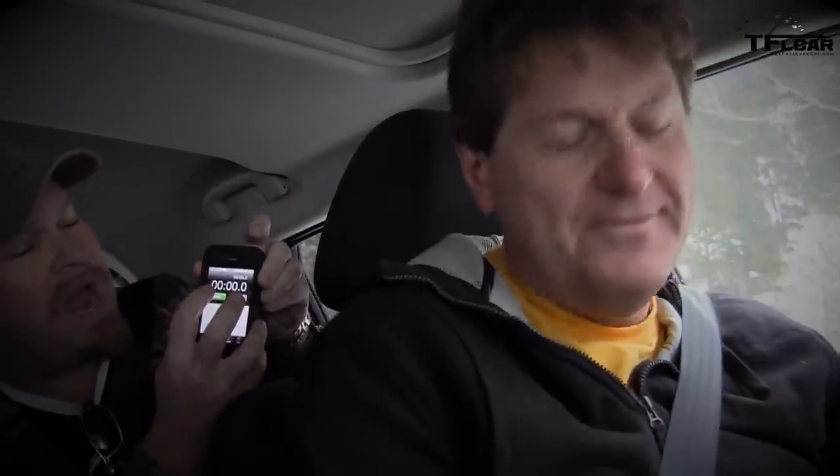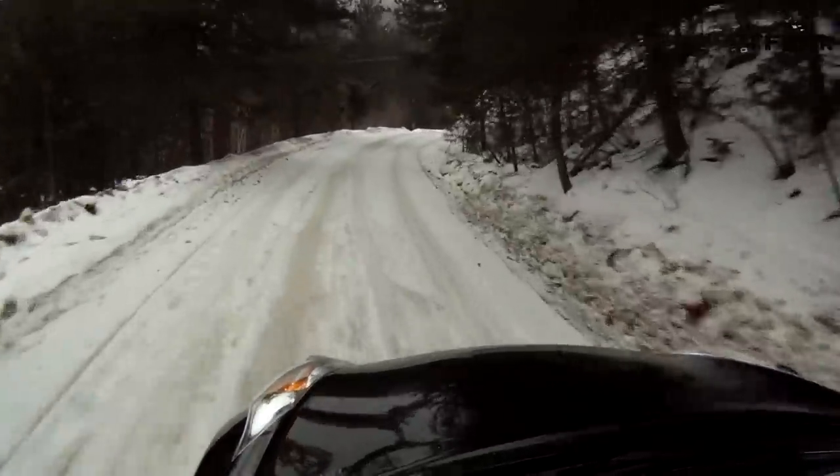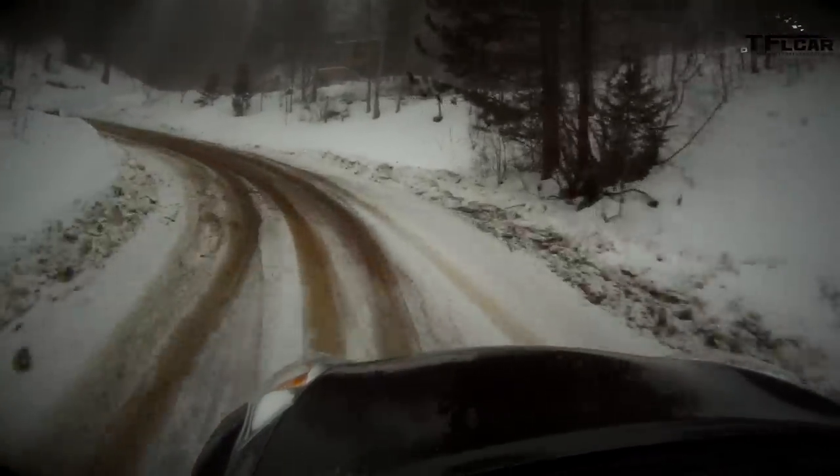Roman takes the Juke with the stopwatch running. The CVT isn't as bad as expected, and the turbocharger helps. The car has all-season tires versus the Xterra's snow tires — that's a major difference. The Juke handles reasonably well; you can feel what the wheels are doing. Roman drove it all over Boulder and Denver in the snow and it performed great.